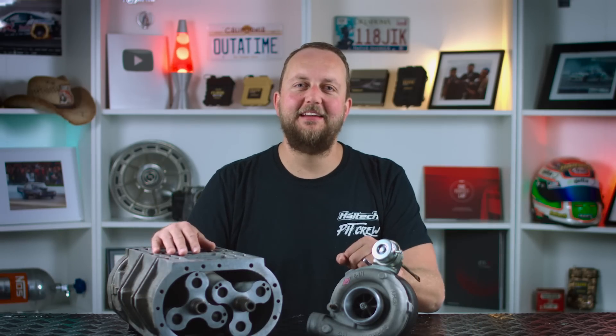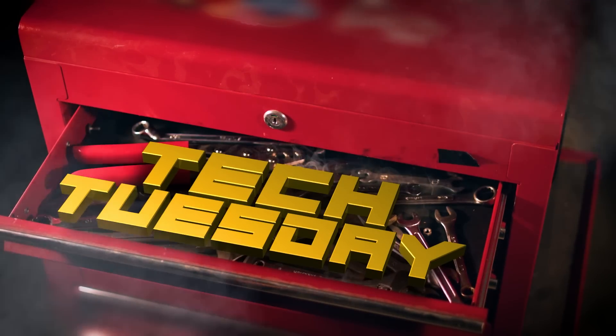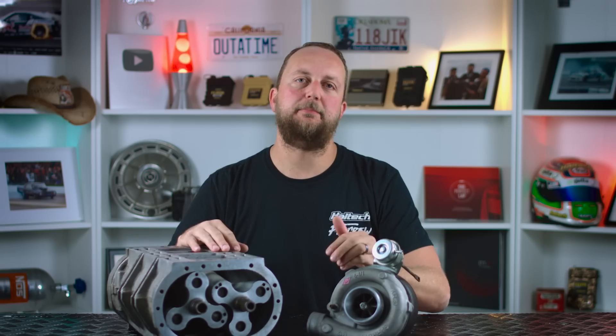Hi there, and welcome to another Tech Tuesday. Today we're talking forced induction. But first, some basic principles.